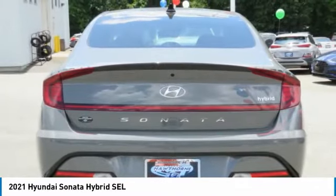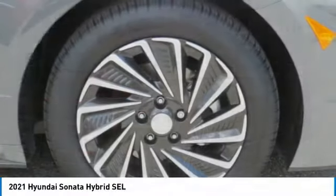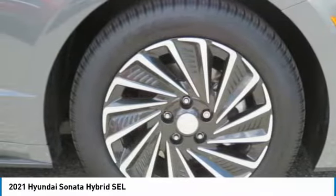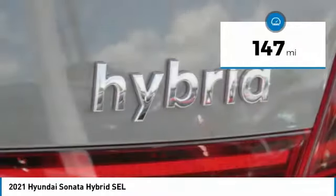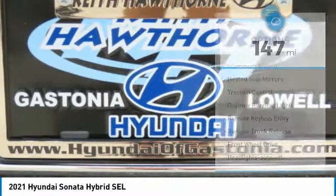it uses a breakthrough lithium polymer battery pack which runs cooler, lighter, and is shapeable for optimum packaging — more power, less fuel, no guilt. This vehicle has less than 200 miles. Here are some of this vehicle's great options: